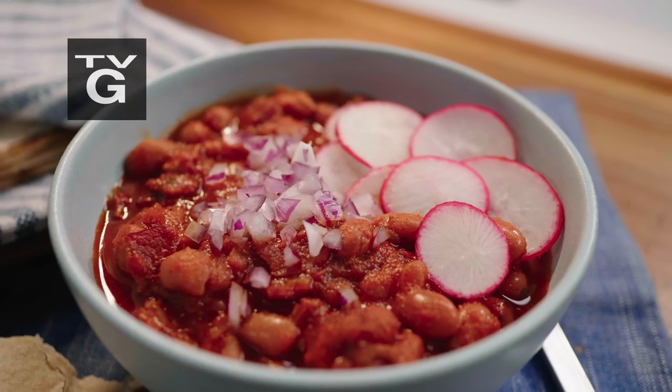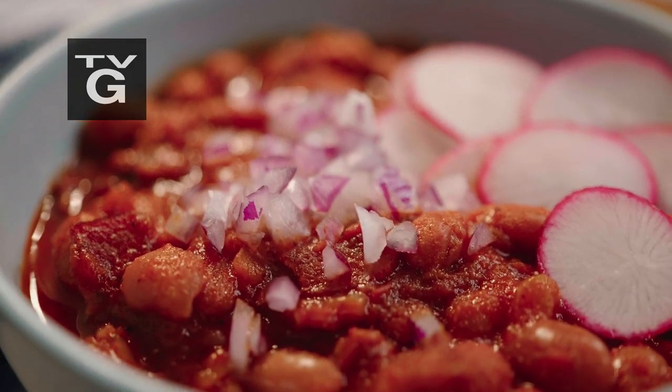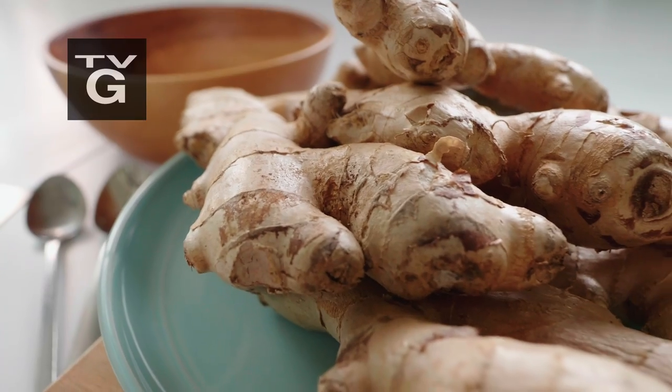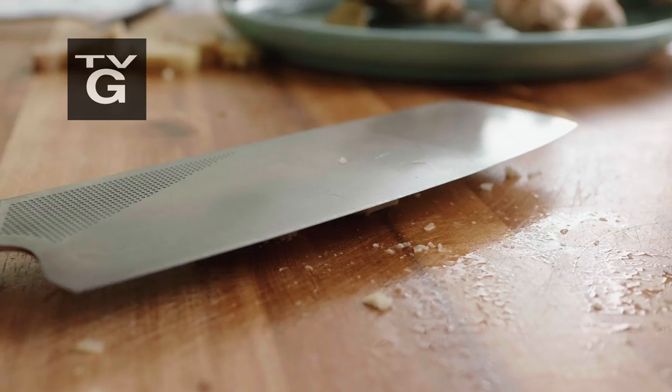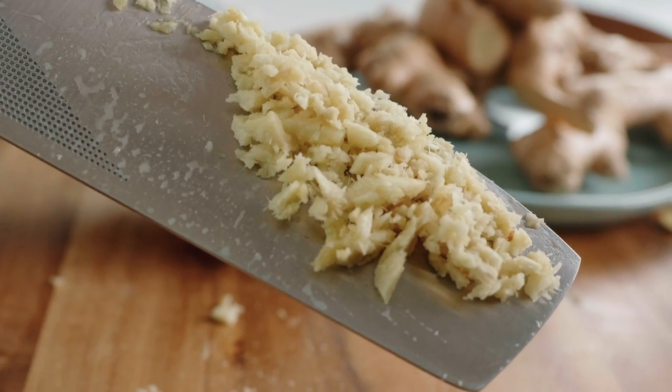So now I have an awesome-smelling, quickly-prepared meal that came straight out of my pantry. You know, when a recipe starts with three tablespoons minced ginger, sometimes I just go on to the next recipe, because who wants to mince ginger? It's really hard.